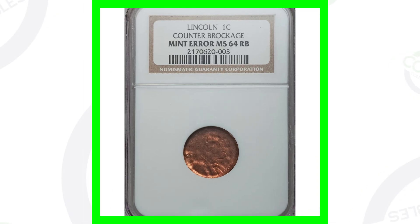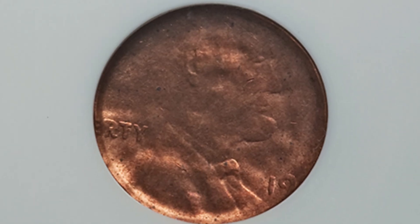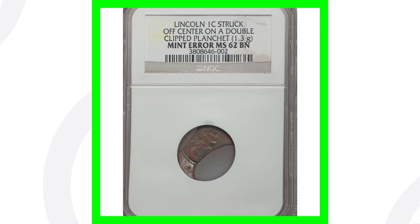Here's a Lincoln cent that has a counter brockage. The reverse looks very normal, but on the obverse you'll really see that mint error taking place. It is graded by NGC at Mint State 64 Red Brown, and this penny sold for over 115 dollars as well.